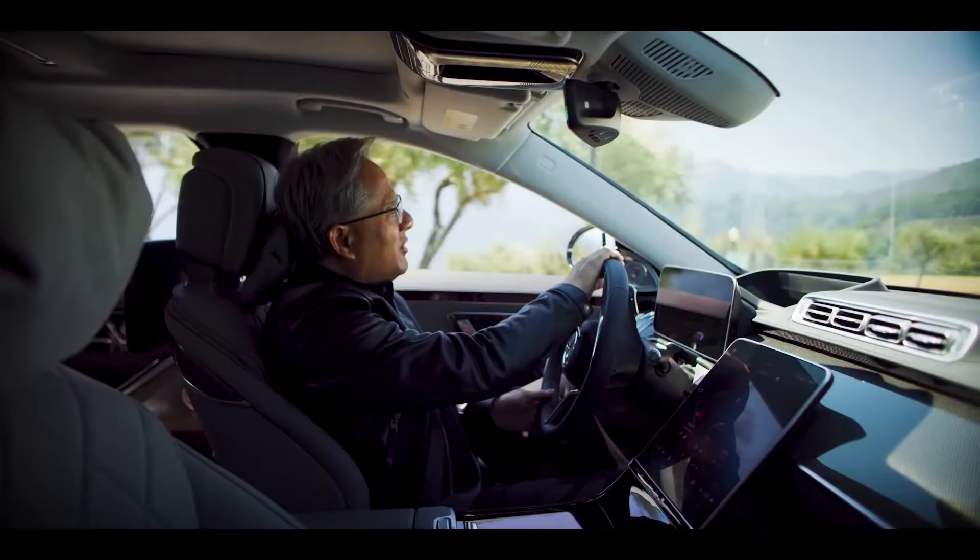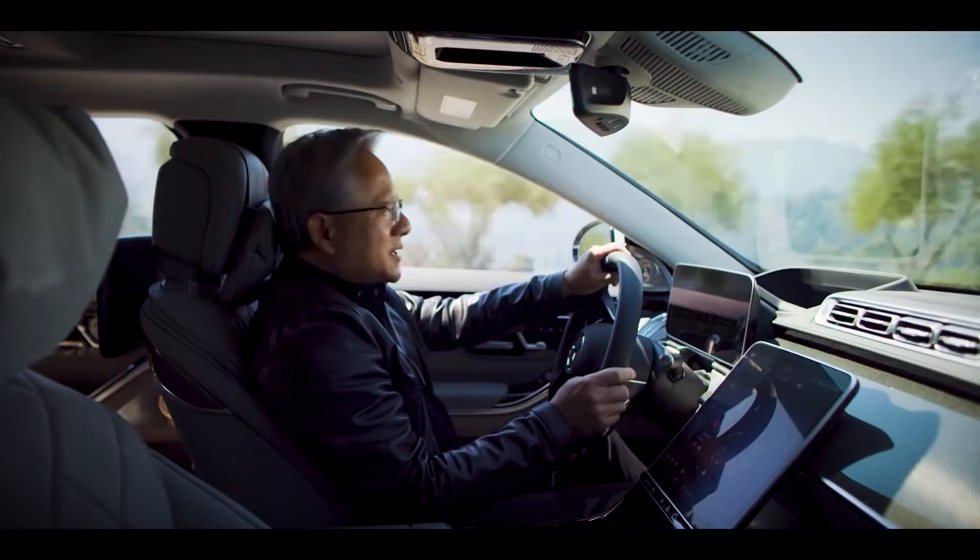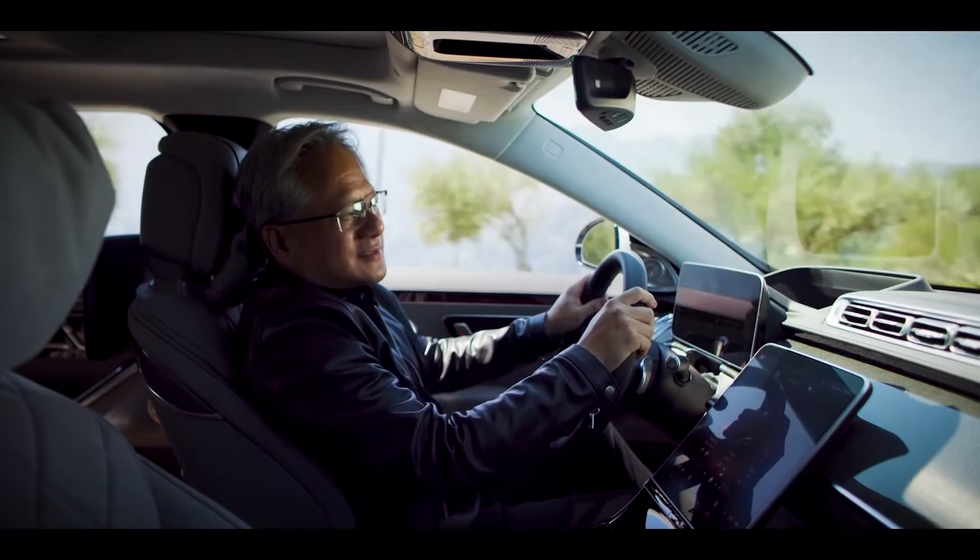This car has 30 million lines of code, written by hundreds of engineers. The amazing thing is that these engineers are practically in your garage — they're constantly working on the software, improving it, enhancing it, creating more features. And we'll update it over the air, so your car gets better and better over time.